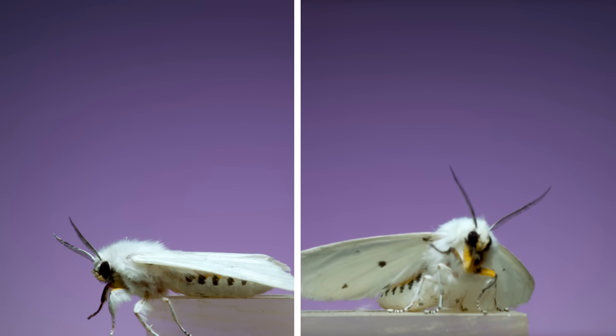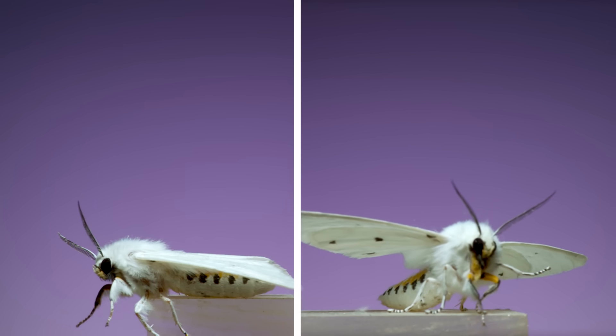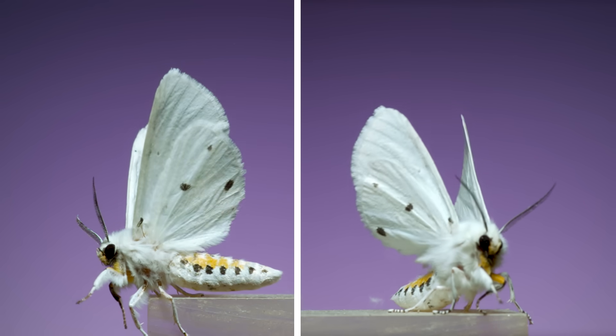Here's a Virginian tiger moth. These shockingly white moths are distinguished from closely related species by the splashes of yellow on their abdomen, which you can see when they raise their wings in preparation for flight.